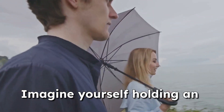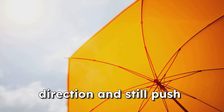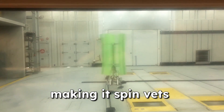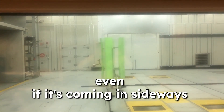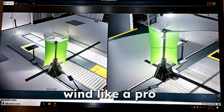Here's how they work. Imagine yourself holding an umbrella on a windy day. The wind can come from any direction and still push against the umbrella, making it spin. VOTs work the same way. This unique design allows VOTs to capture wind from all directions, even if it's coming in sideways or swirling around. That's right — they can handle that dirty wind like a pro.